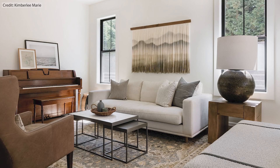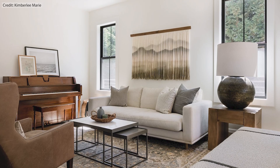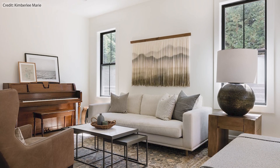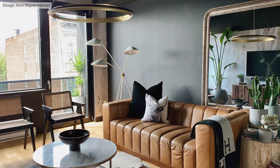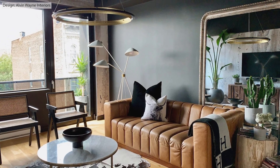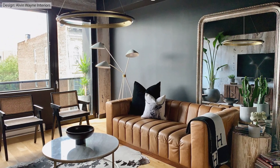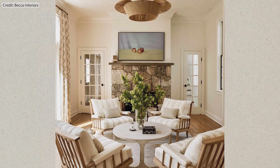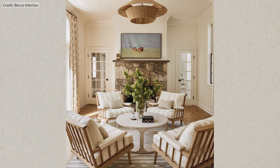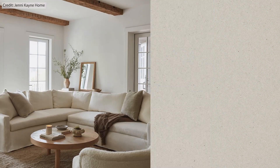The final design mistake is lack of balance and harmony. I've talked about balance quite a lot throughout this video, but it's very important — the living room is often the space where we gather the most, so we want to feel harmonized in the room. Create visual balance by arranging furniture symmetrically, or by incorporating a mix of different heights and shapes in the room.